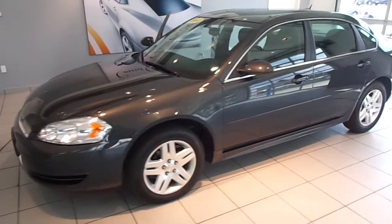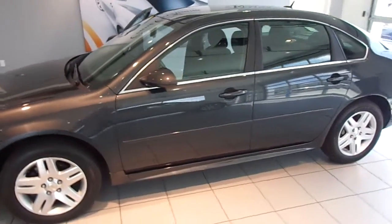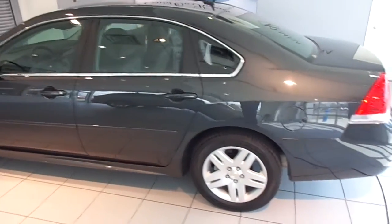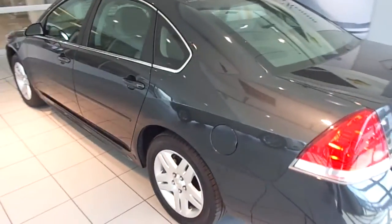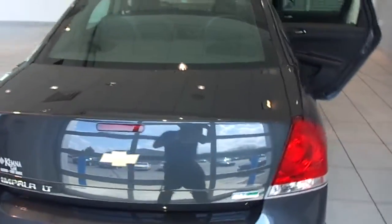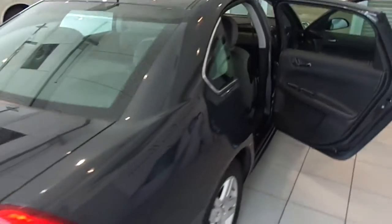Hi, I'm Will with Chemnas in Algona and I'm going to showcase this used 2013 Chevy Impala LT. This one has a 3.6 liter V6 and only about 15,000 miles on it. This one is dark gray and it has a black cloth interior.